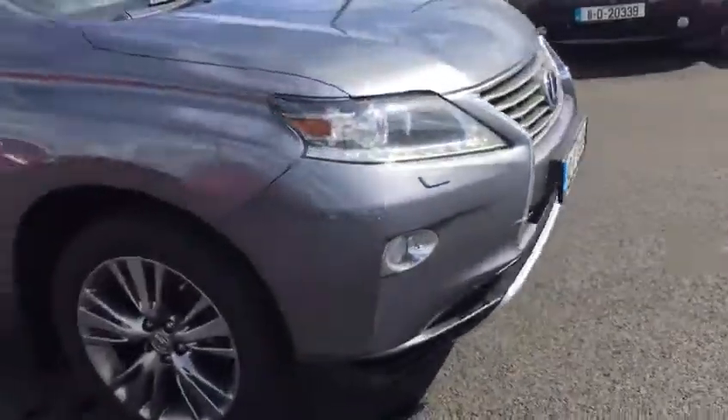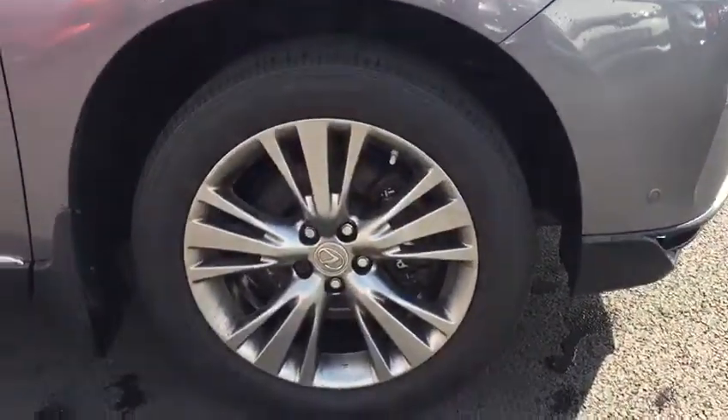We have a 19-inch anthracite grey multi-spoke alloy wheel, and we have our keyless entry.